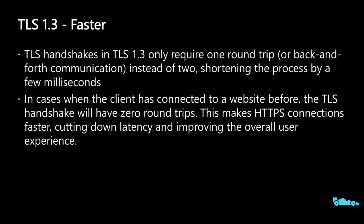TLS 1.3 is also faster. The number of handshakes has been cut in half, and in cases where the client has connected to a website before, the handshake has zero round trips. This makes HTTPS faster and improves the overall user experience.